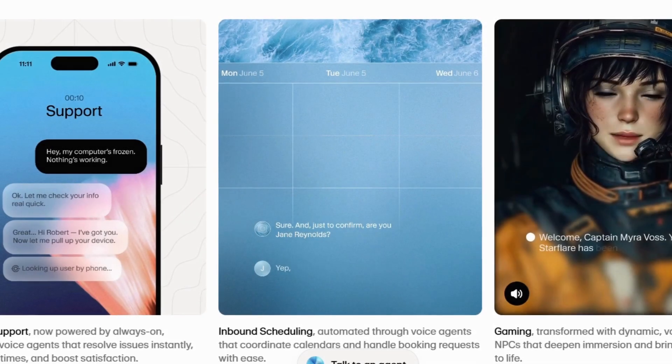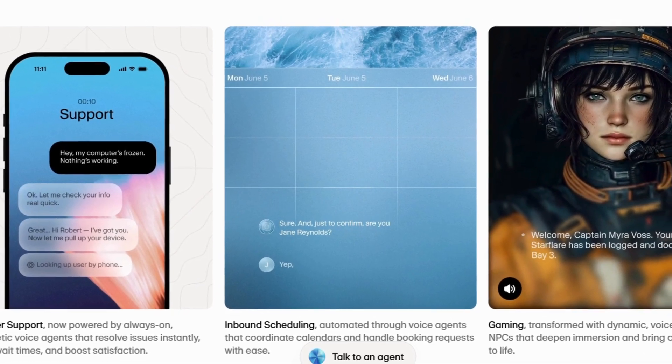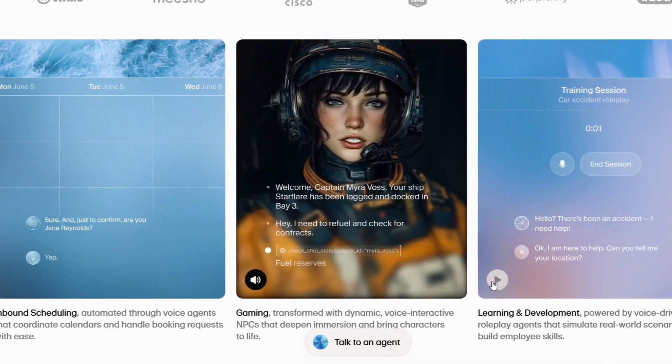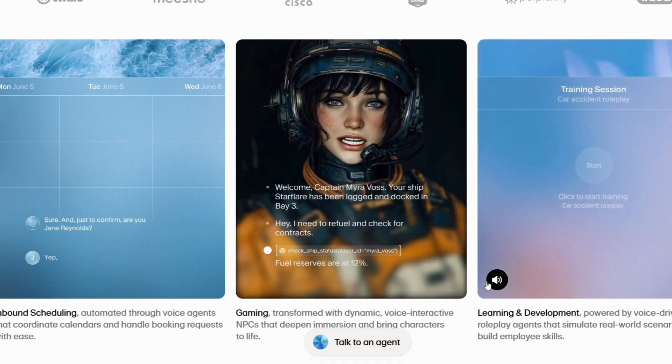Your ship, Starflare, has been logged as docked in Bay 3. Hey, I need to refuel and check for contracts. Fuel reserves are at 12%. Hello? There's been an accident. I need help. Okay, I'm here to help. Can you tell me your location?